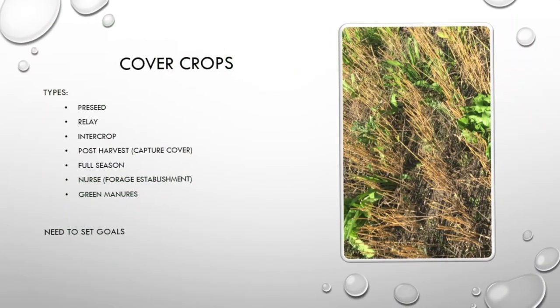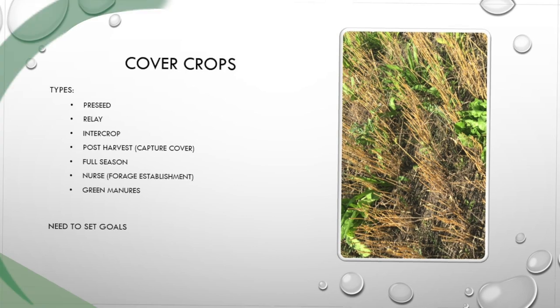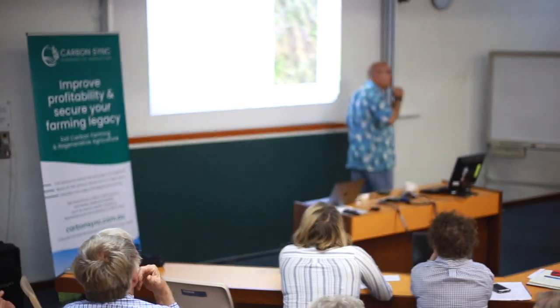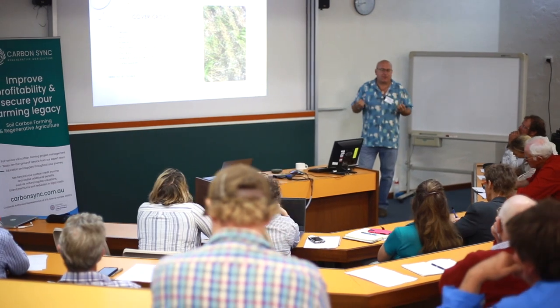When we look at cover crops, what are the different types? We have the pre-seed cover crop, relay cover crop, intercropping, post-harvest or capture cover crop, full season cover crops, nurse crop, green manures. It all goes back to your goals. Once you come to me and say you want to grow a cover crop, the first thing I'm going to ask is: what is your goal? What are you trying to do? What are your problems? What are you trying to address?